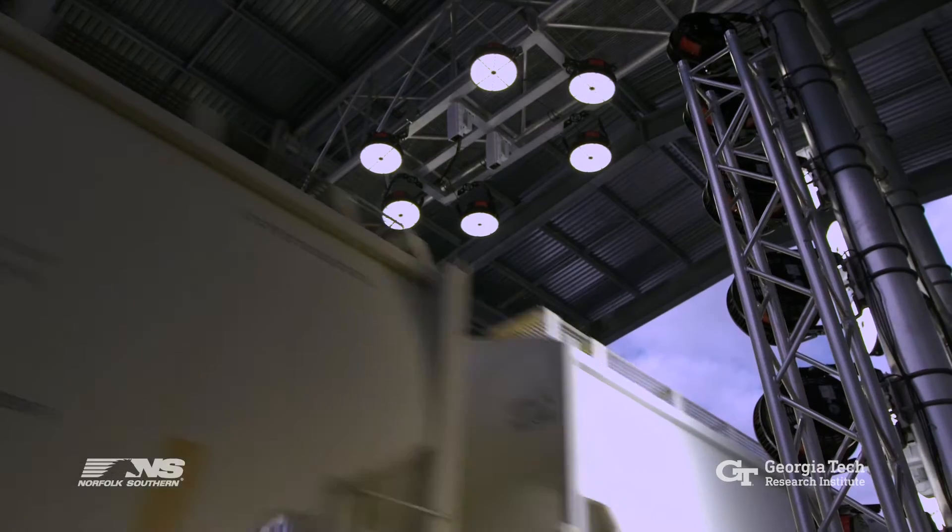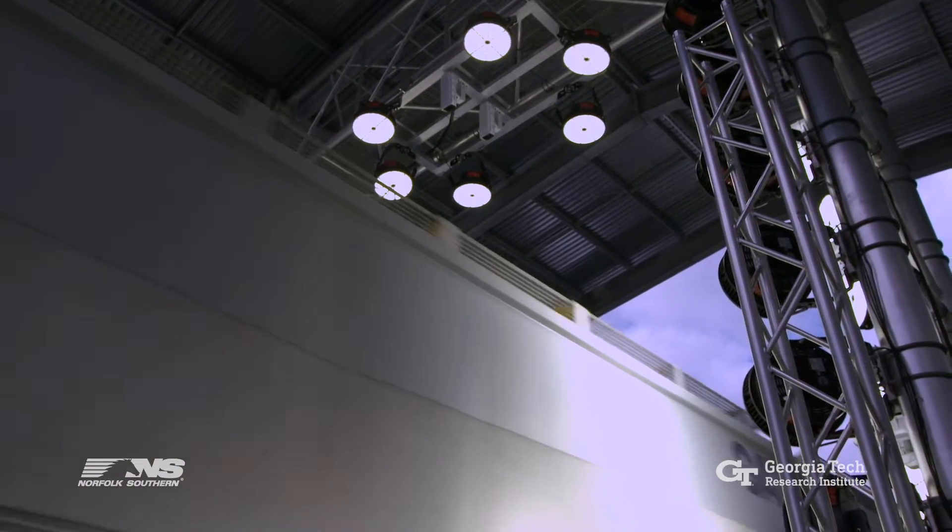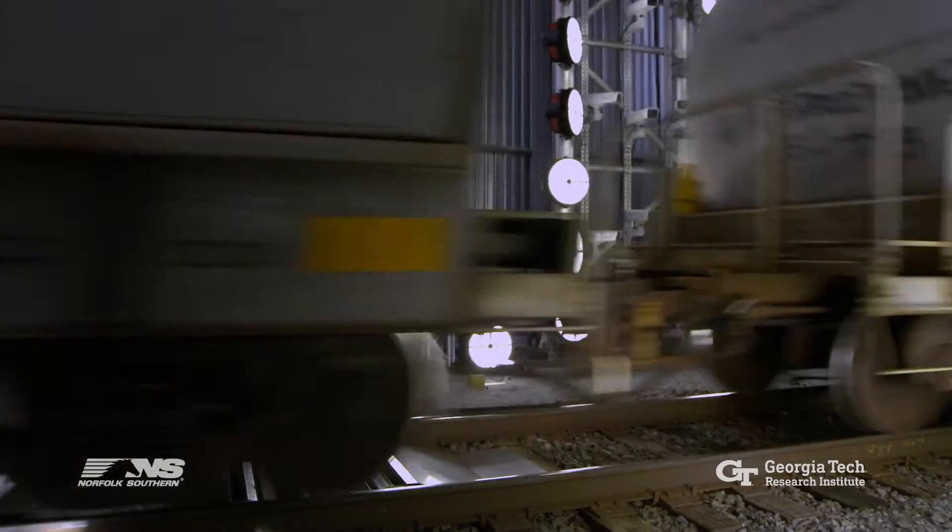The machine vision technology produces images of key components located on the front and back, top, bottom, and sides of train cars, producing a 360-degree view of the complete train.